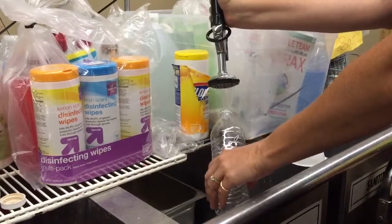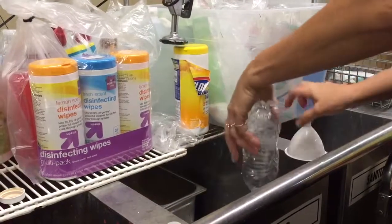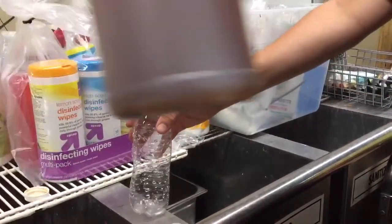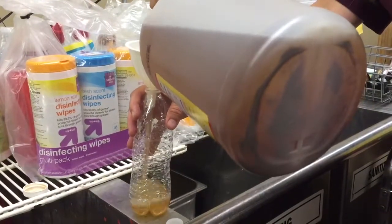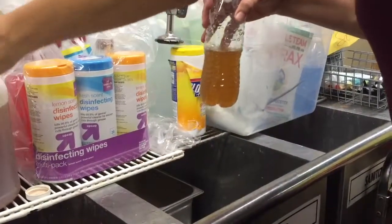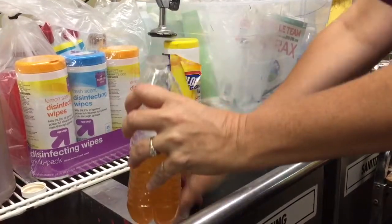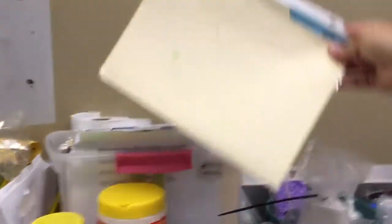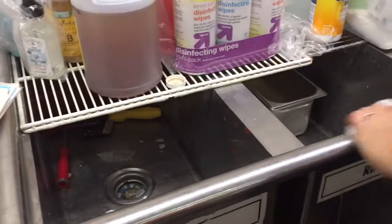We also repackage liquids such as dishwashing soap, hand soap, bleach, and laundry detergent. The back sink in the warehouse is the best place for this. We carefully dispense the liquids. If they spill, please wipe them up immediately because they can make the floors very slippery. Then we label the bottle accordingly. Please wear gloves. If you have long hair, it also must be tied back.